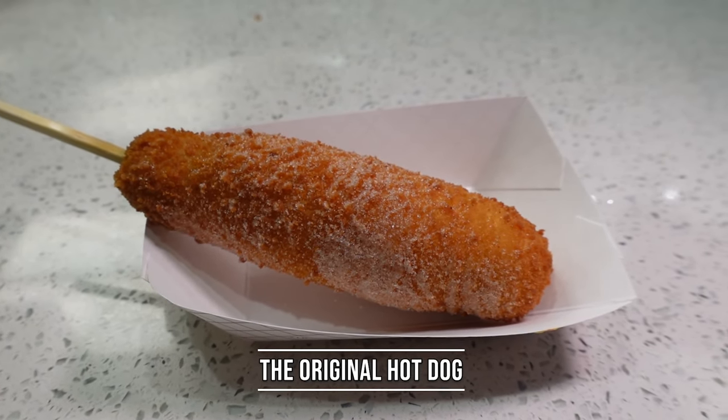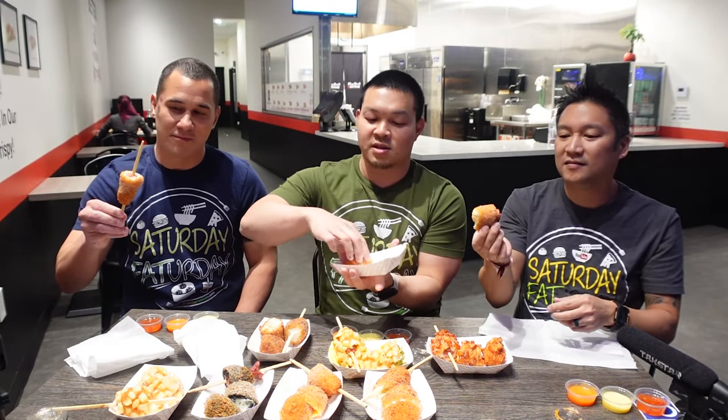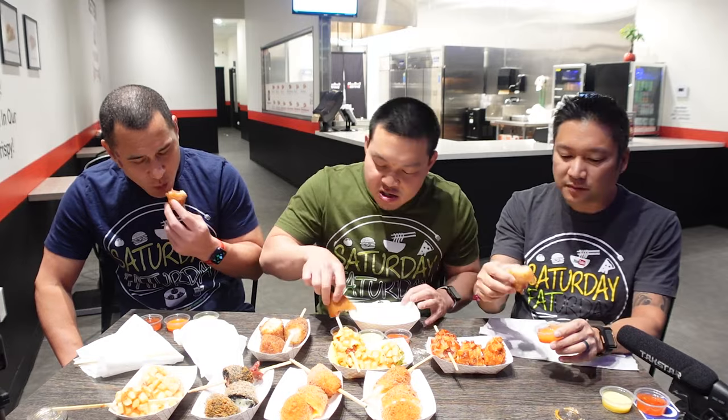We'll start with the original — your signature corndog with the crispy outside and the hot dog in the middle, and they sprinkle sugar on the outside. You don't have to get the sugar, but we need some sugar. They have sauces too — I'm going to try it without the sauce first. Wow, the dough with that crust, and that hint of sweetness from the sugar really sets it apart. This sauce here is cheddar cheese — let's try that.